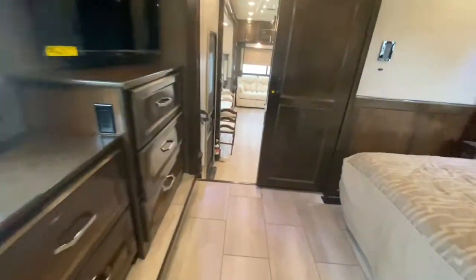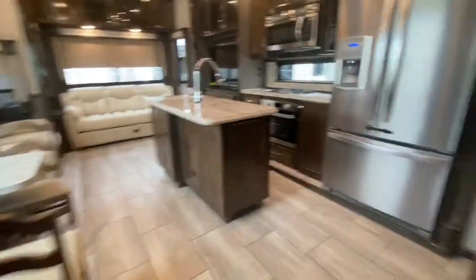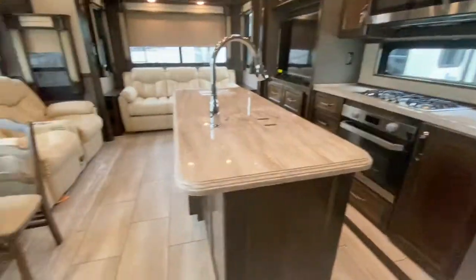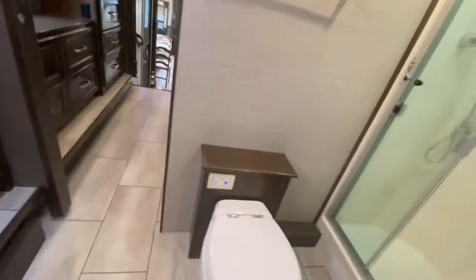I don't see a spot for a washer and dryer in here — maybe I'm missing something. Going back in that bathroom — ain't no spot for a washer and dryer. Oh my gosh. This would be an X for me. Oh wait, maybe — this right here is usually where they put the washer and dryer. I see this little spot right here, so that's the only possibility, but if it didn't have a washer and dryer — no, that's crazy.